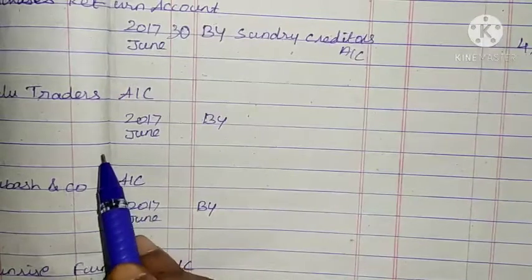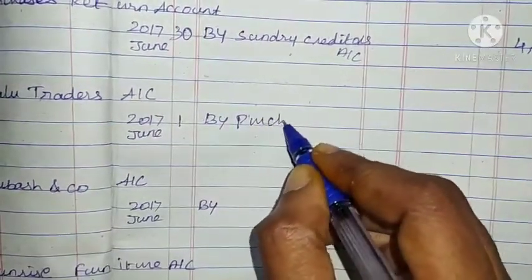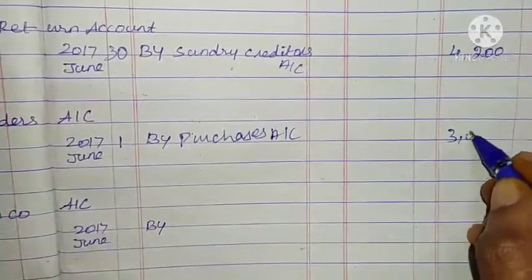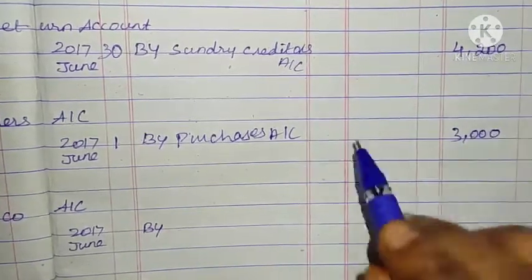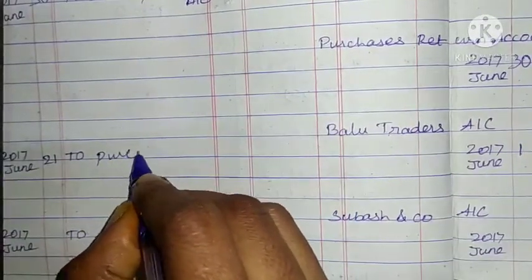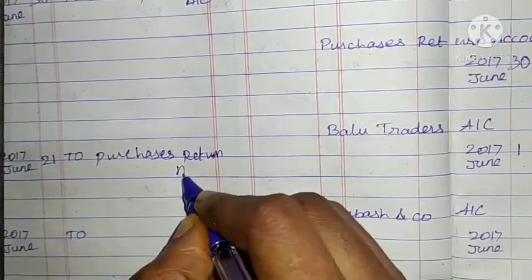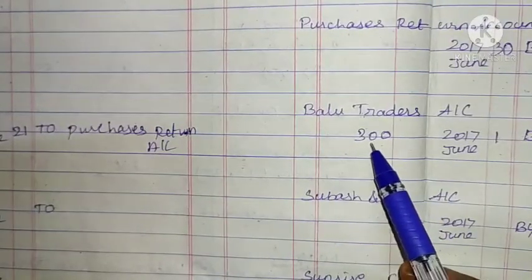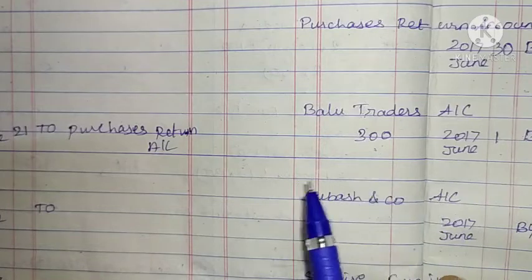First supplier: Baloo Traders. Credit side June 1 by purchases account: Rs. 3,000. Debit side June 21 to purchase return account: Rs. 300. We will balance the account and calculate the difference amount.